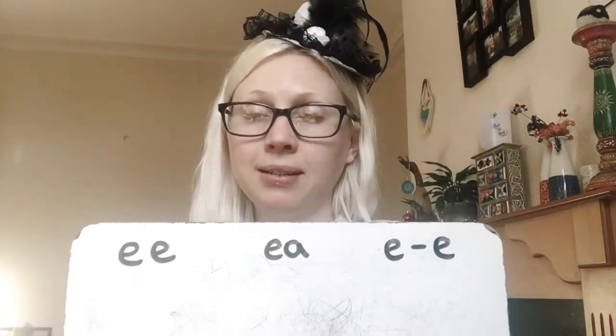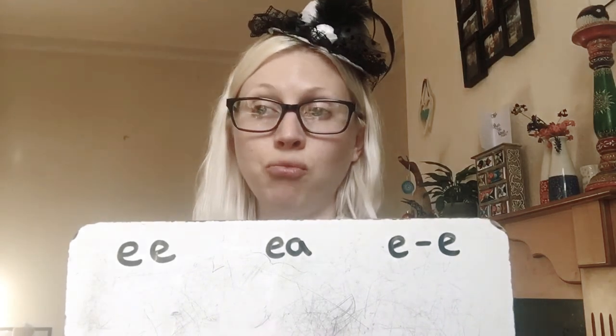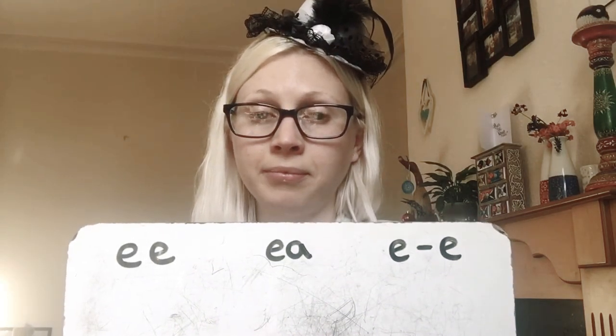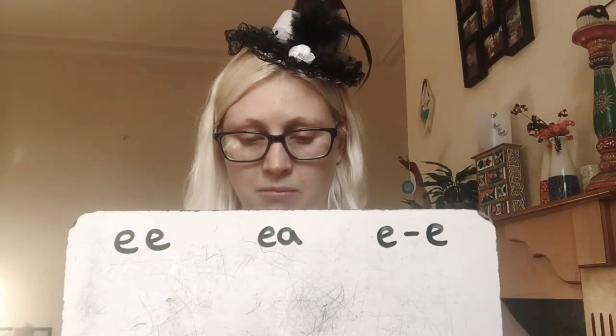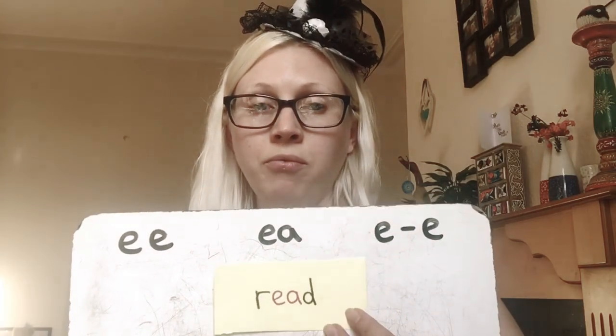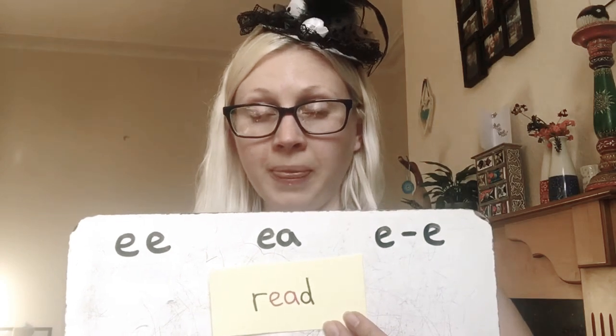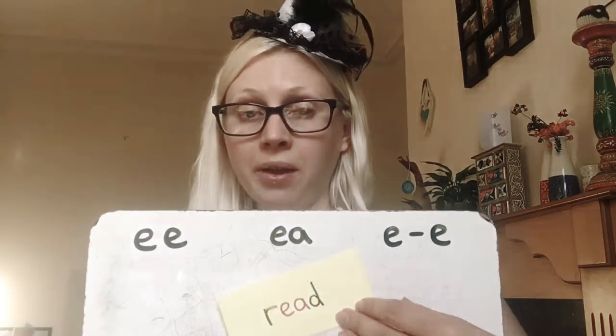Next one is the word read. We love to read, don't we? I've been reading today — reading every day to be honest. That's the EA as well. Read. Well done if you got that one right.